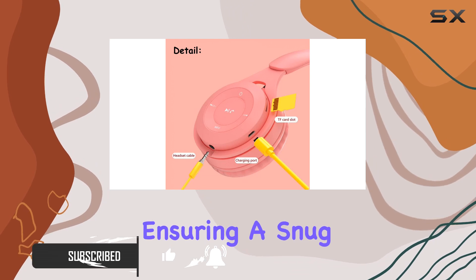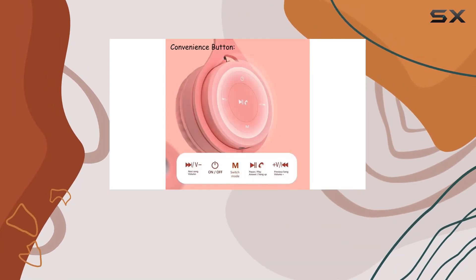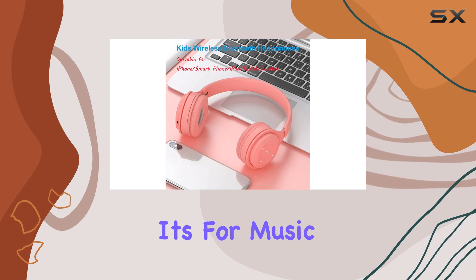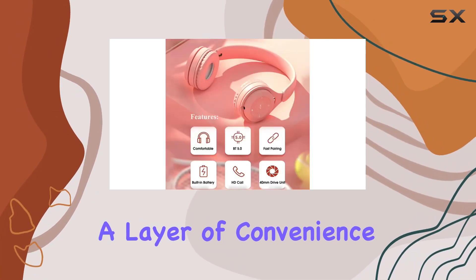The form factor is over-ear, ensuring a snug fit for the young ones. Connectivity-wise, these headphones boast Bluetooth 5.0 technology, promising a seamless wireless experience. Whether it's for music or calls, the wireless communication technology adds a layer of convenience.